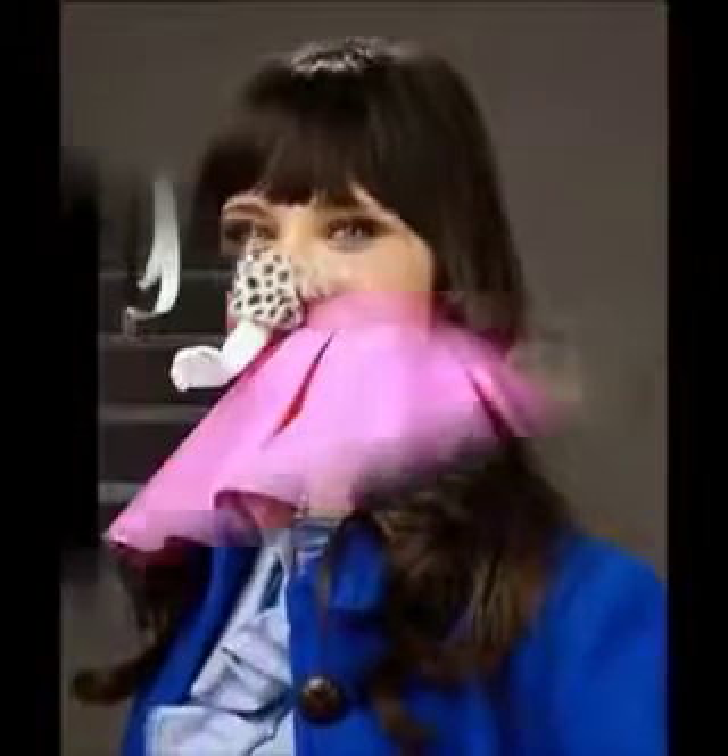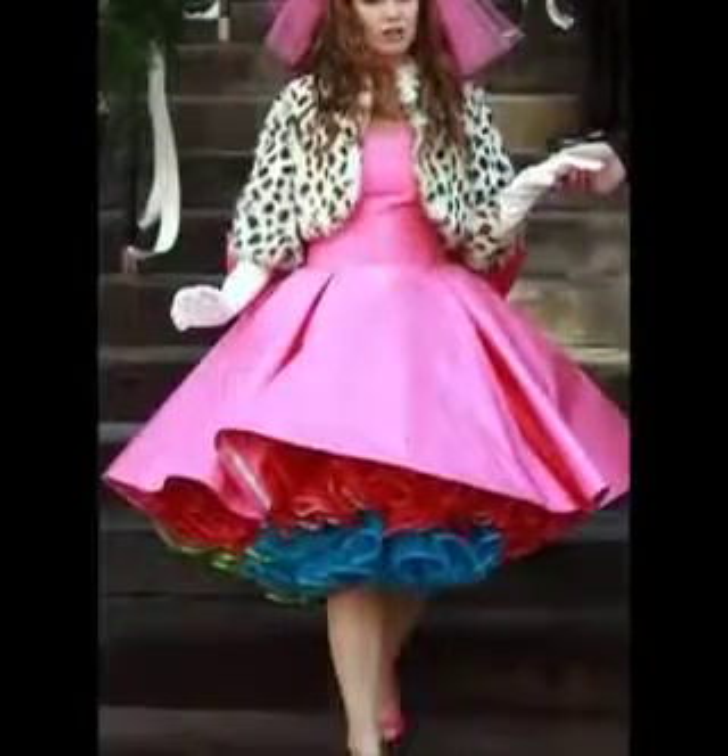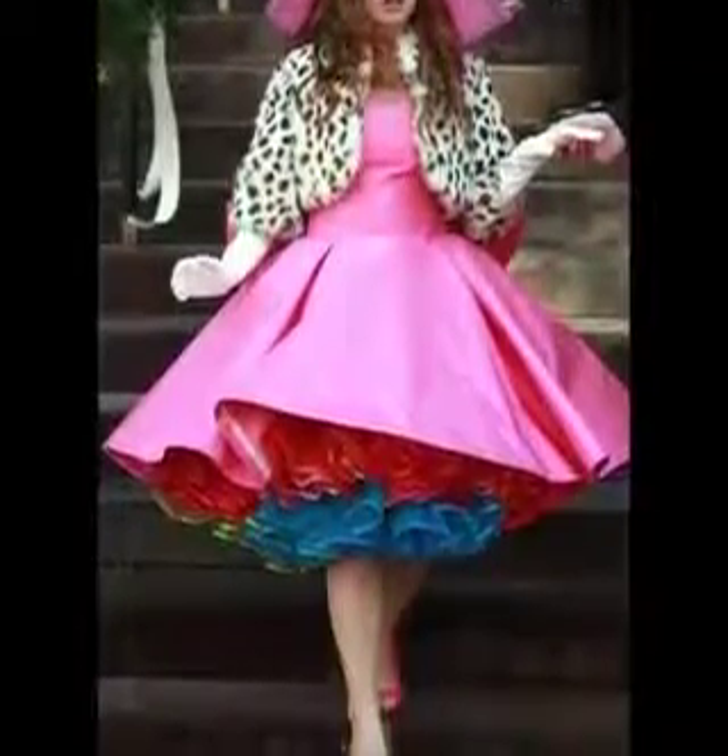How to cop? Begin with dusting loose powder all over the face to give it a matte look. Using a brown pencil, apply a very thin line on your upper and lower lid, and finish it up with one or two coats of mascara. Add a pop of color.